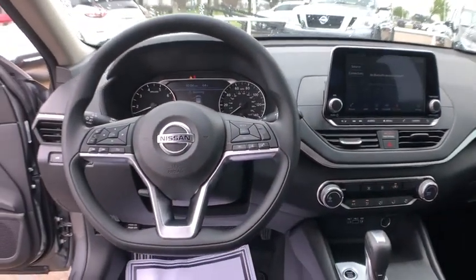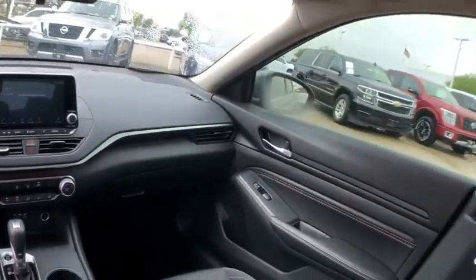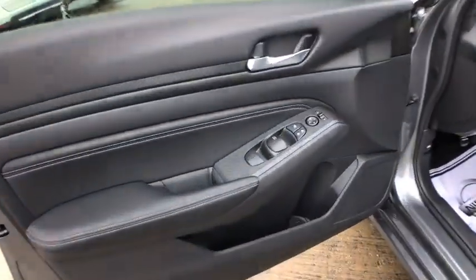Power driver's seat, power seat, cloth seat trim, driver vanity mirror. If affordable style and reliability are what you're looking for, this vehicle couldn't be more perfect. Drive it today.